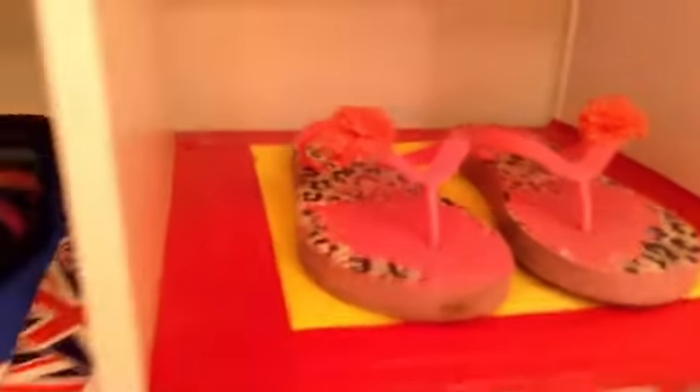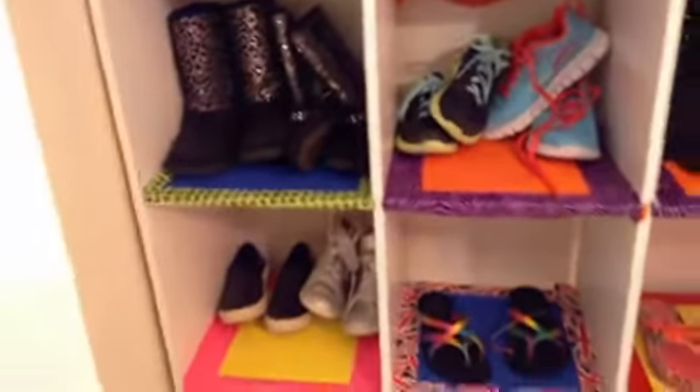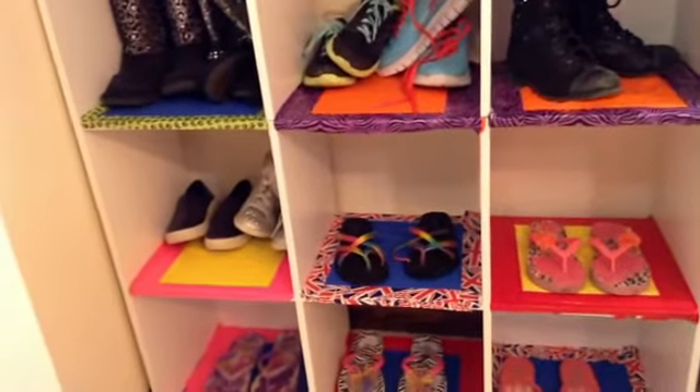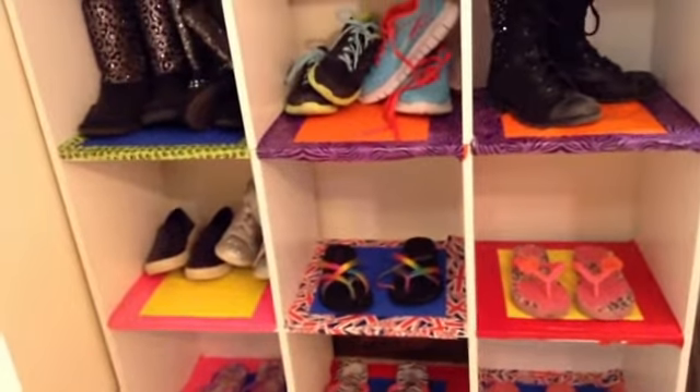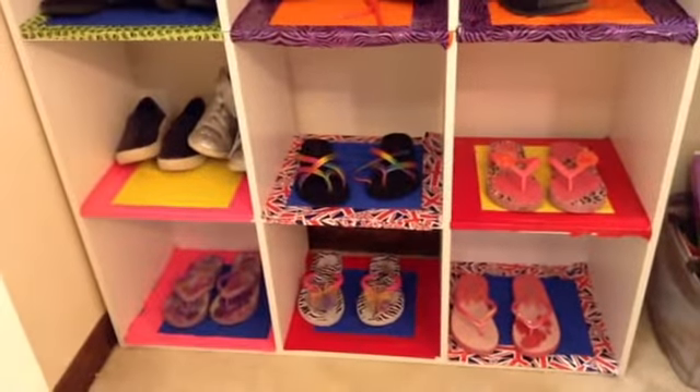These, and they don't fit me that much. These flip-flops from Justice, which I have the matching bathing suit. These flip-flops and these flip-flops. And that's it. I keep all my winter boots and more other shoes back there, because those are the shoes that I wear the most. Thanks for watching. Bye.